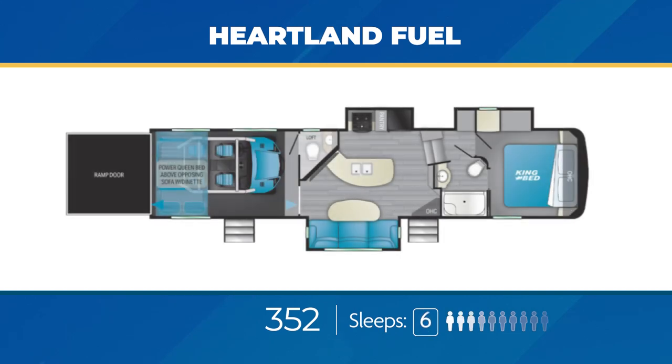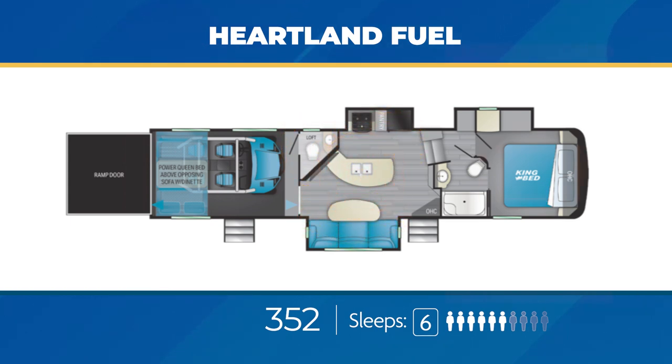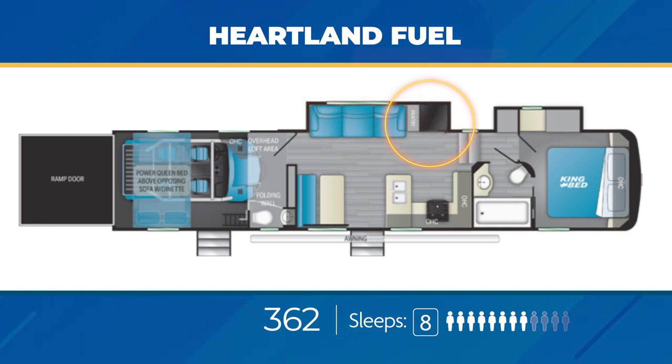The Fuel 352 has 13 feet of enclosed garage space with the loft plus a half bath. Opposing slide-outs in the living area make room for a large kitchen peninsula. The bedroom has a large wardrobe slide with a linen closet. A pair of slide-outs create a ton of room in the Fuel 362, with the wardrobe linen slide in the bedroom and the slide-out in the living area holding the large couch, fridge, and pantry. The U-shaped kitchen has a ton of countertop space. The enclosed garage area has 14 feet of space, a half bath, and a large loft.